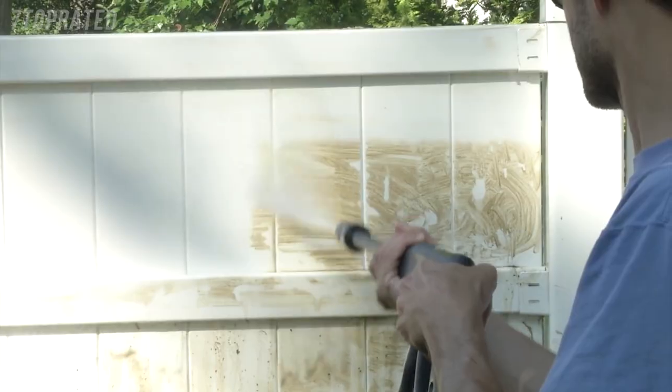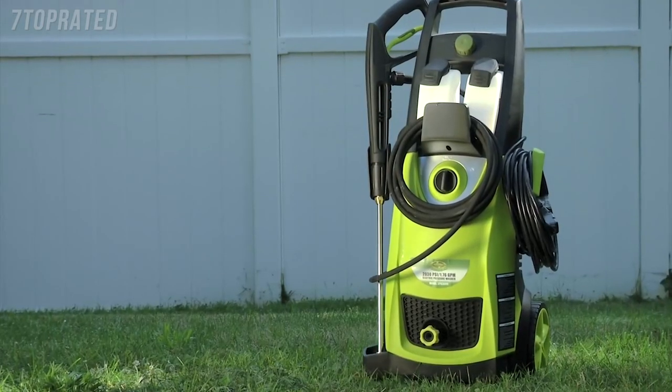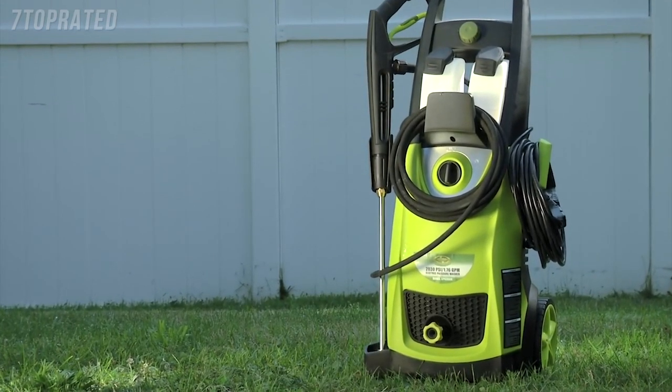Every Pressure Joe is backed by a full two-year warranty. For the extreme power and performance you demand, go with Joe.